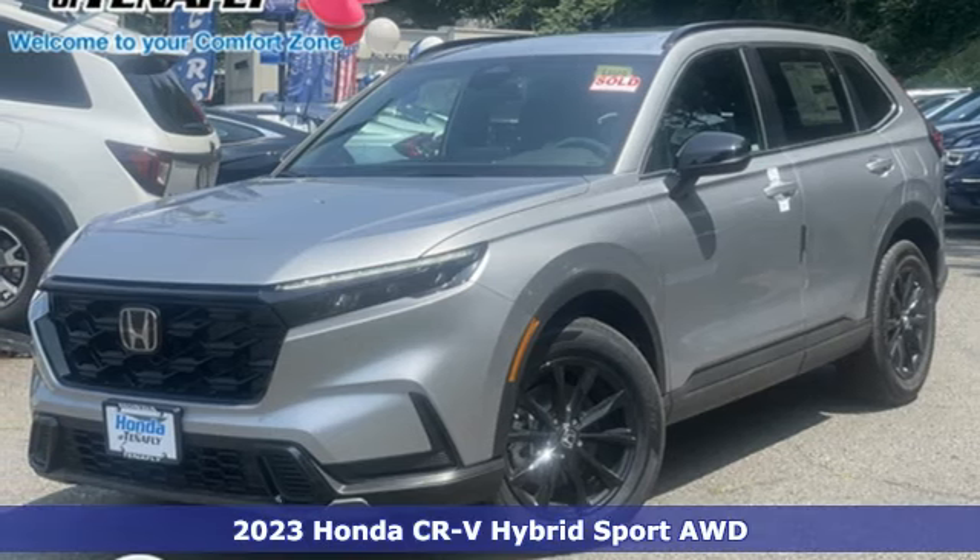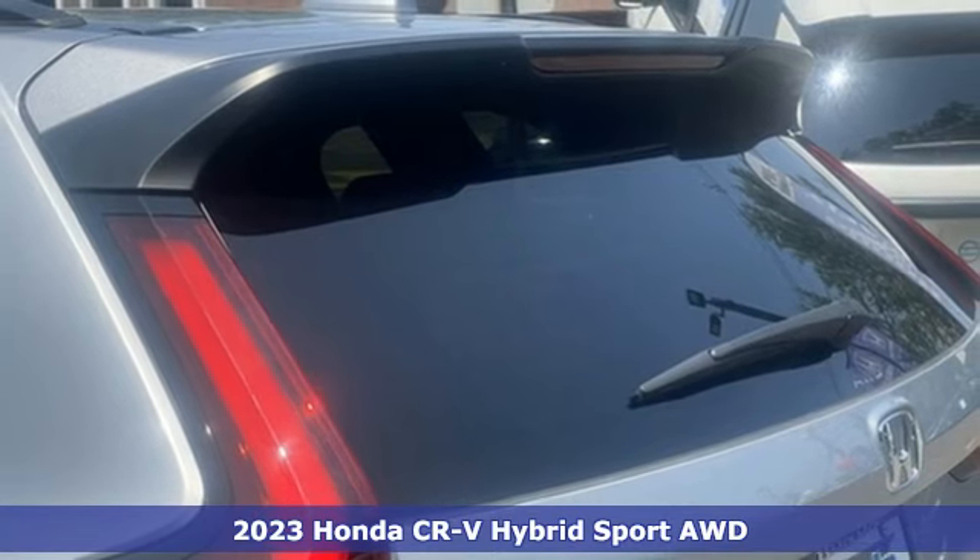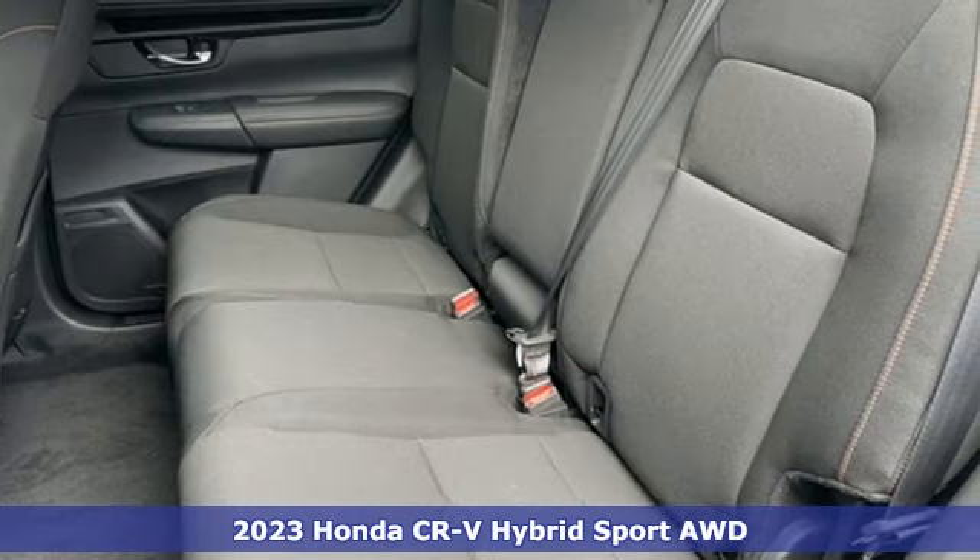Here's a new 2023 Honda CR-V Hybrid. Every Honda's designed with the driver in mind. It comes with the features you need, and better yet, want.